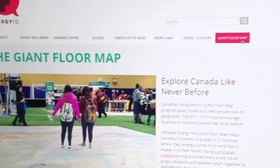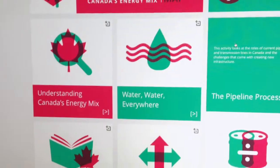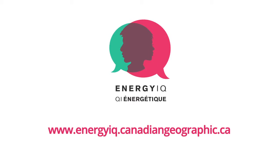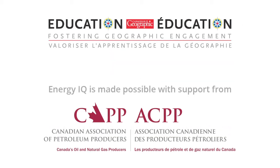Explore the Canada's Energy Mix Giant Floor Map activities, as well as many other resources, on the Energy IQ website and discover how to incorporate them into your classroom. Become a member of Canadian Geographic Education and request a Giant Floor Map for your school today.